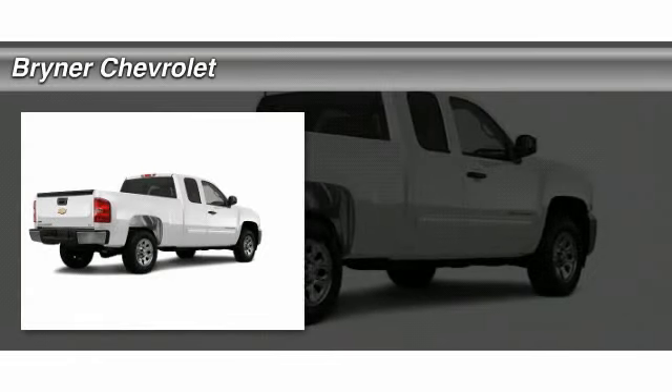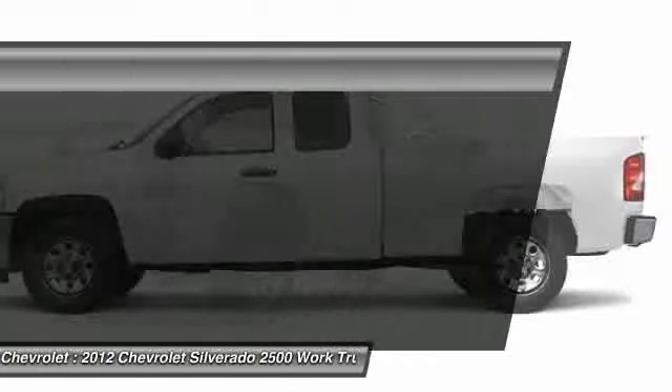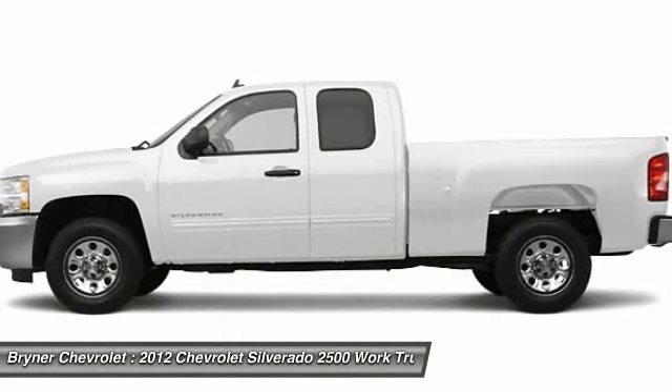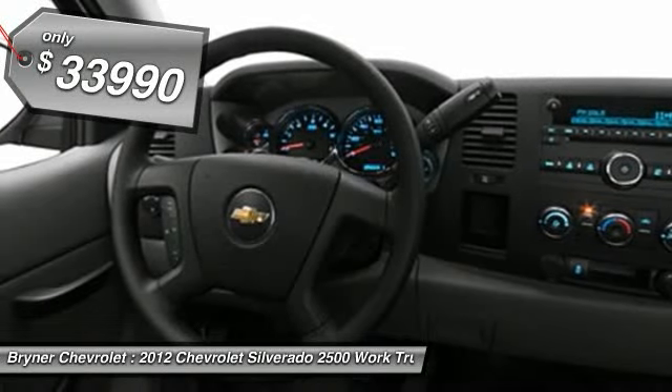The 2012 Chevy Silverado 2500 HD. This pickup truck pulls unlike any other and it's priced below $35,000.